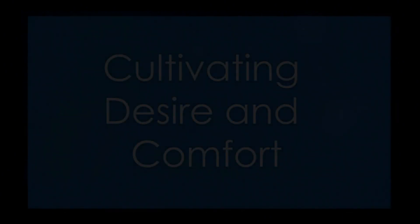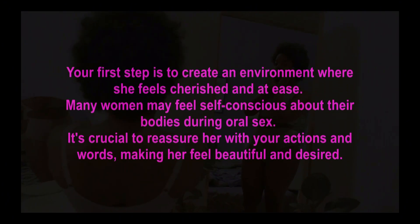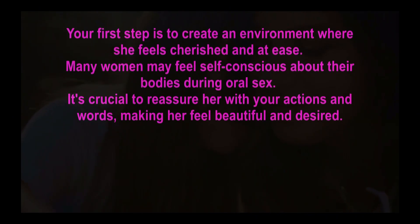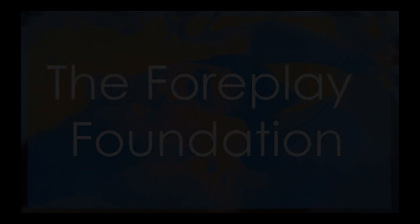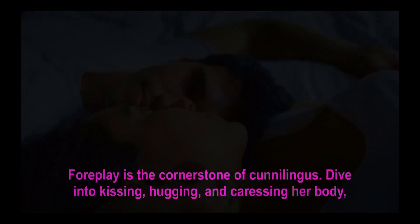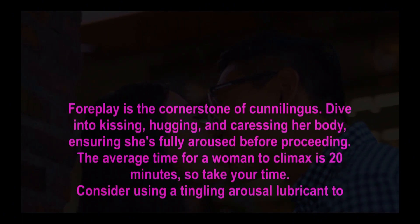Your first step is to create an environment where she feels cherished and at ease. Many women may feel self-conscious about their bodies during oral sex. It's crucial to reassure her with your actions and words, making her feel beautiful and desired. Foreplay is the cornerstone of cunnilingus — dive into kissing, hugging, and caressing her body.